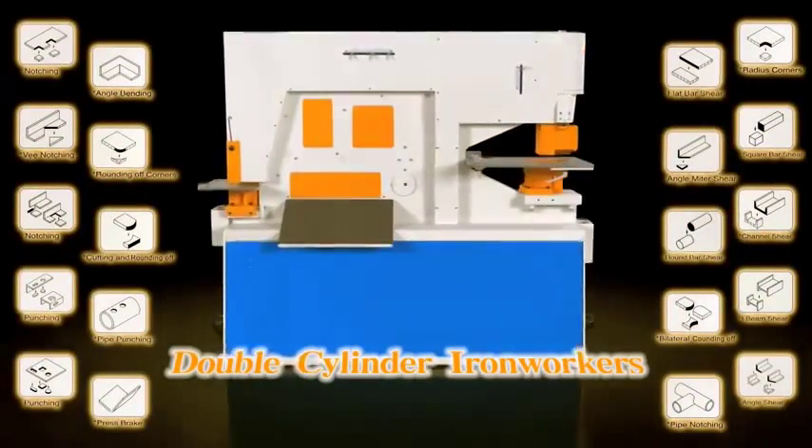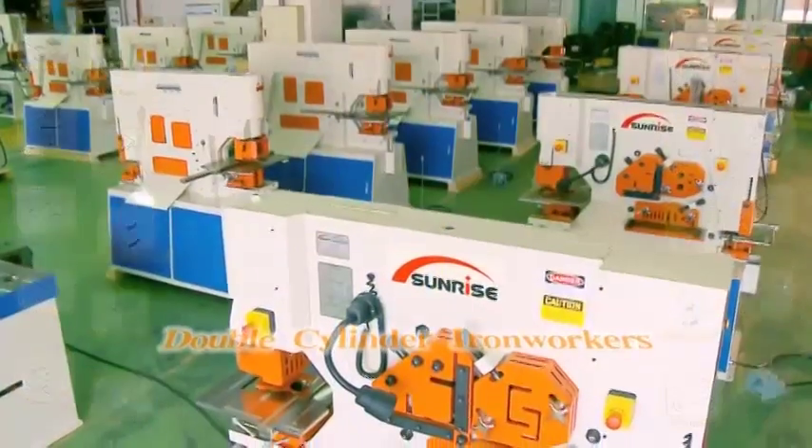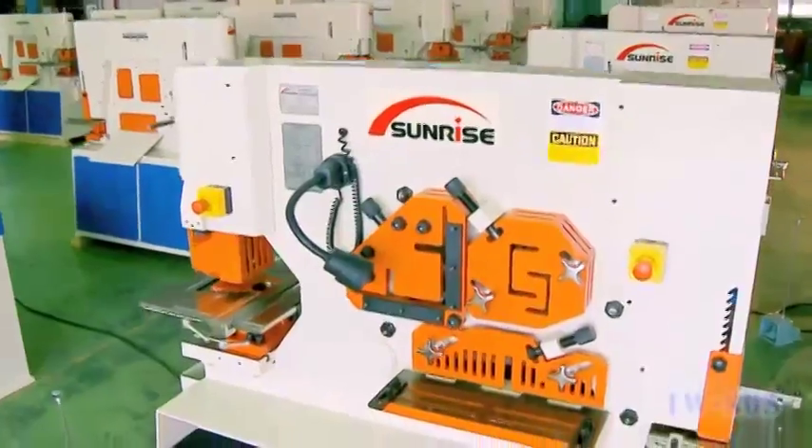The double-cylinder machines are in the Sunrise tradition of well-engineered ironworkers built for high accuracy, versatility, and durability.